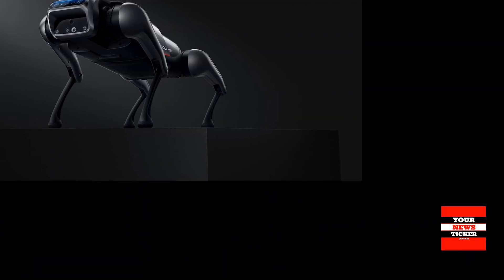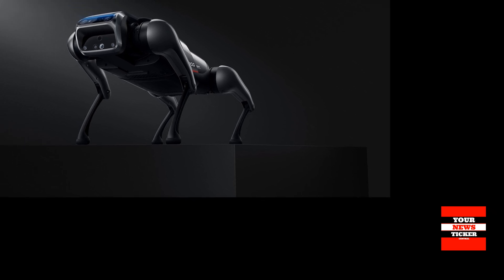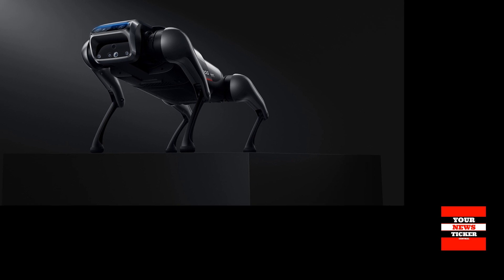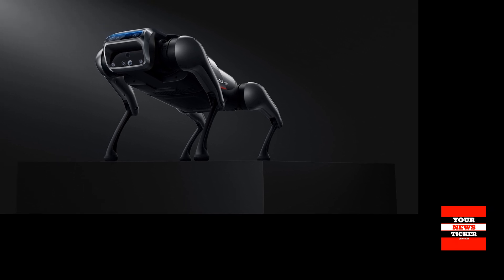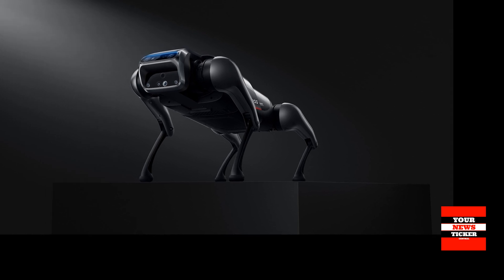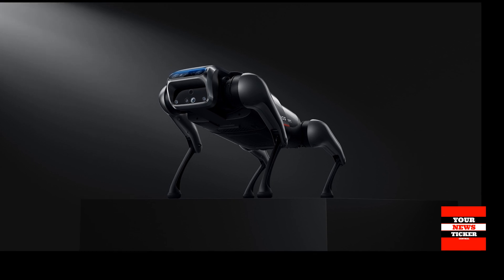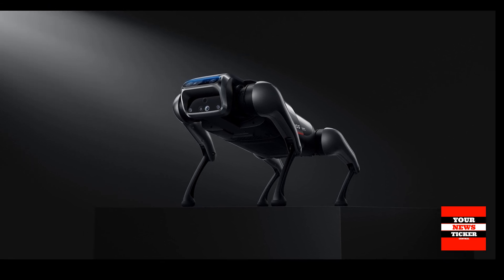CyberDog collects information about the environment using 11 high-precision sensors that provide feedback to the robot as it moves. It is equipped with touch sensors, cameras, ultrasonic sensors, and GPS modules, allowing CyberDog to explore and interact with its environment.